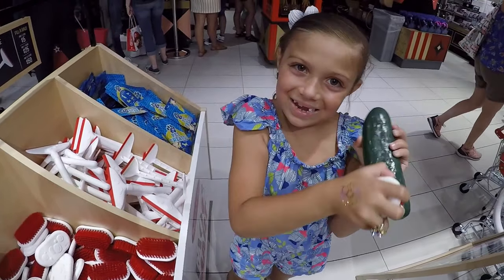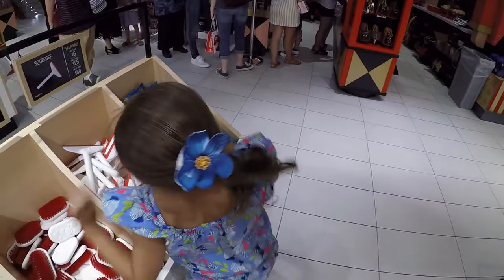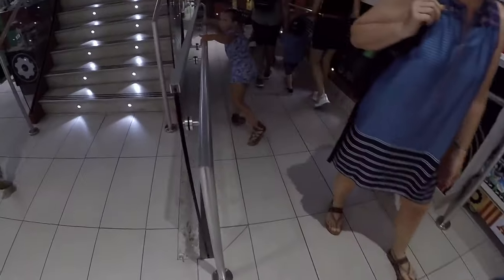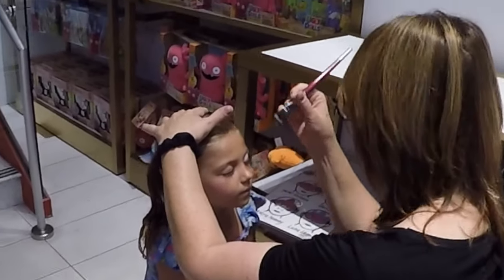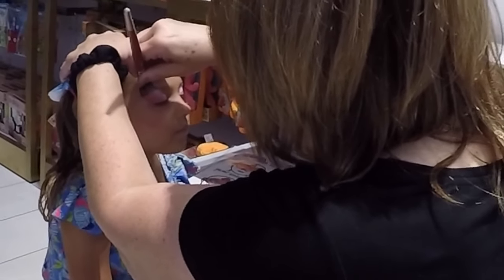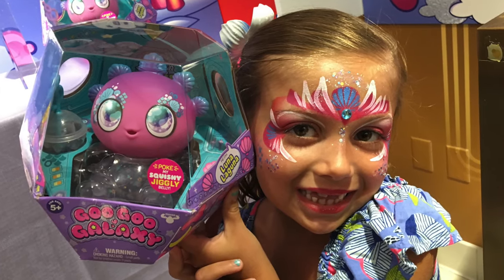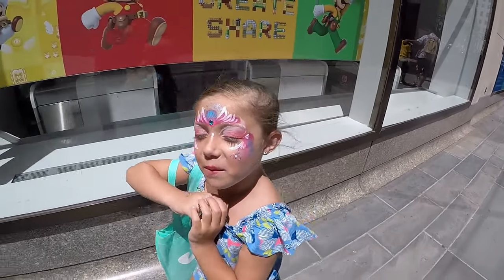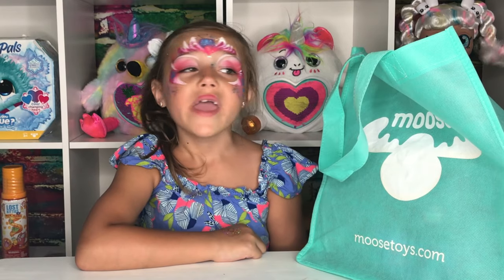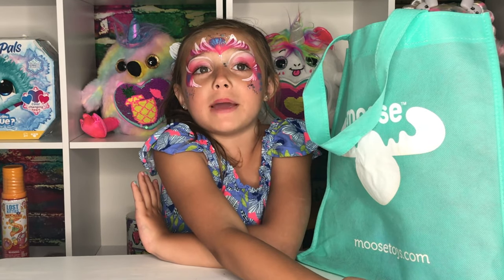Okay guys, I'm going to go get my fish painted. Okay, come on. Let's go and open my new Goo Goo Galaxy toy. Hey friends, I'm back from the toy store and I got this cute little bag from Moose Toys. I'm going to see what my little goodie is in here.